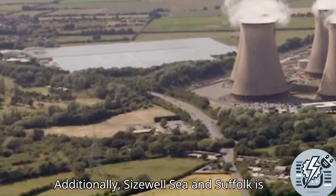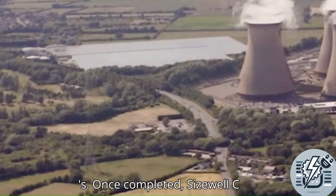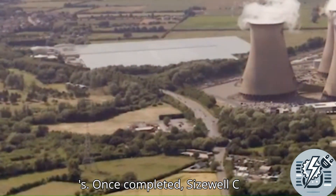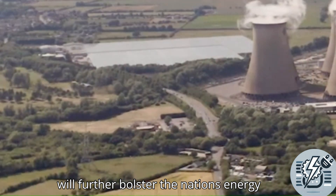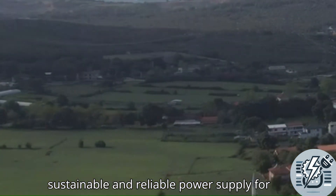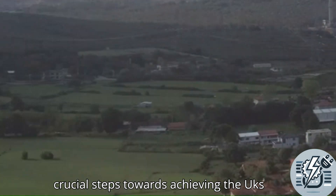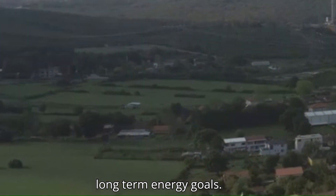Sizewell C in Suffolk is another major development, projected to be operational by the mid-2030s. Once completed, Sizewell C will further bolster the nation's energy infrastructure, ensuring a more sustainable and reliable power supply. Both projects are crucial steps towards achieving the UK's long-term energy goals.